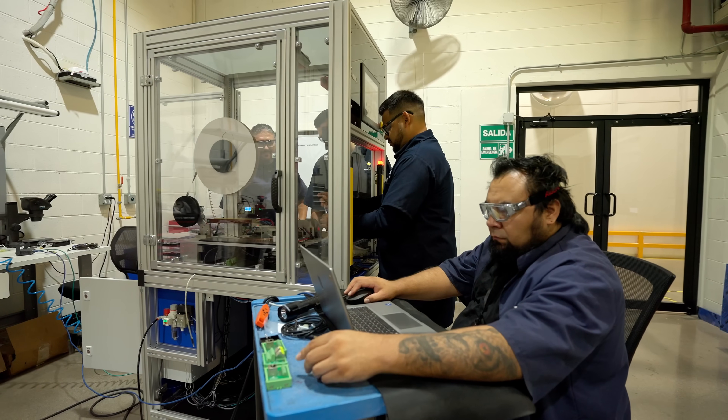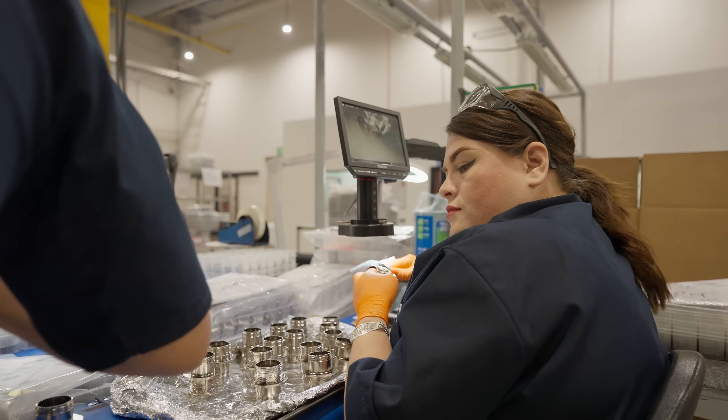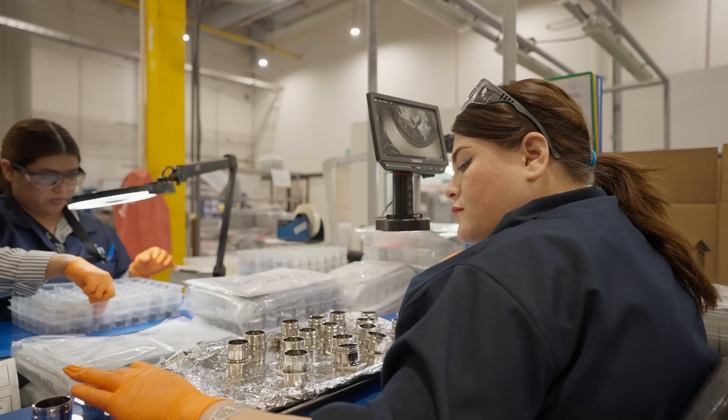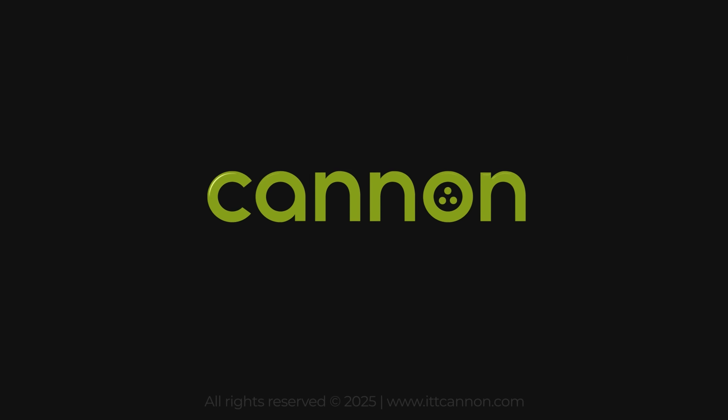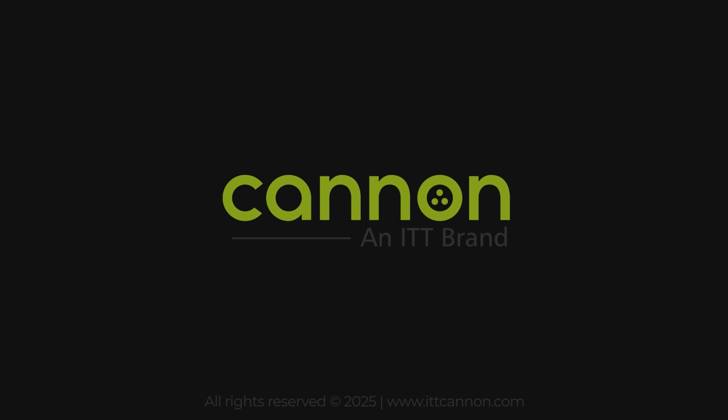In this series, we'll take you behind the scenes, into our labs, into the field, and into the stories of how the Canon Plug continues to shape industries and inspire innovation. Thank you for joining us. This is the Canon Plug by ITT Canon.